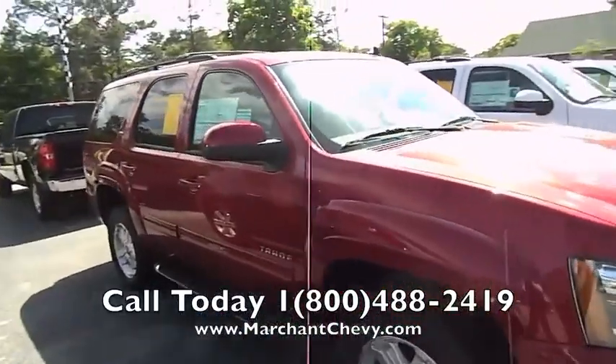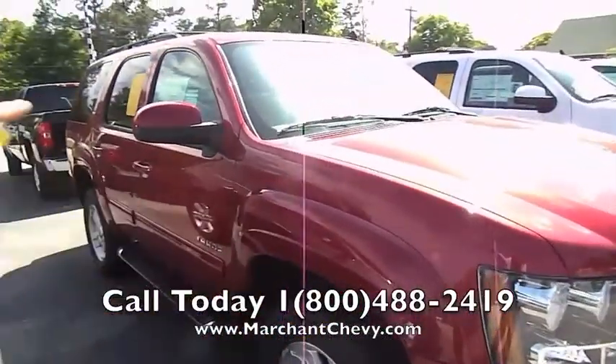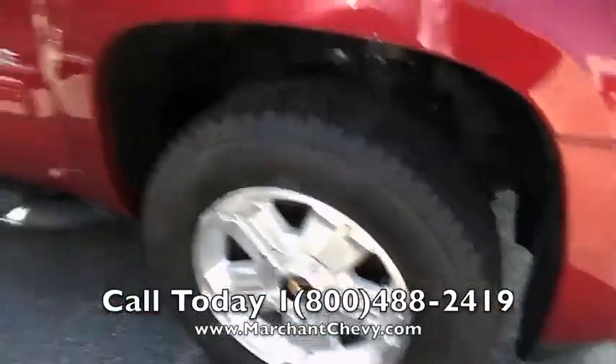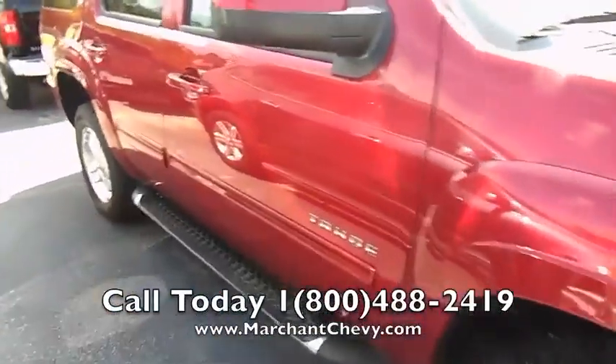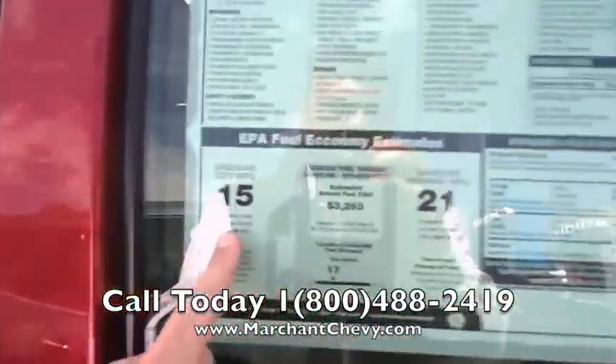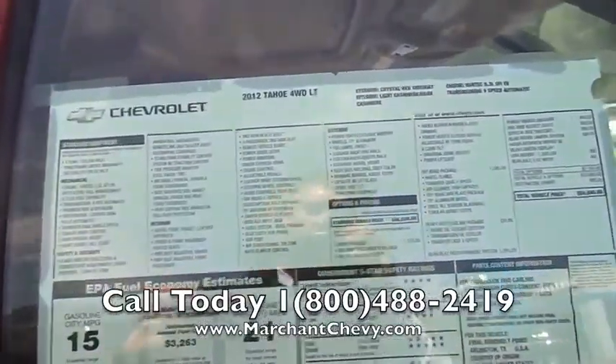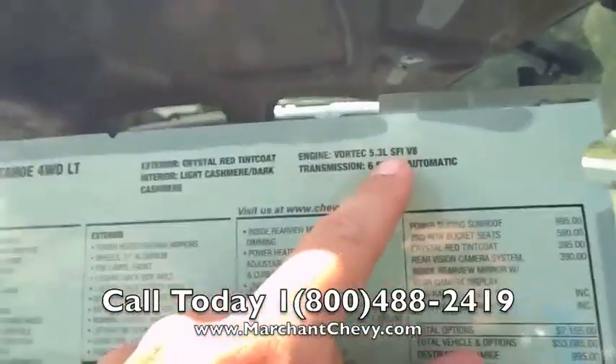What a good-looking vehicle. So Z71 — you're going to notice the fender flares on it, a beautiful set of alloy wheels with the Bridgestone tires, and the running rails on the bottom. This vehicle gets 21 MPG on the highway and 15 in the city. This vehicle, equipped the way it is, is a Z71 LT with a 5.3 liter V8.